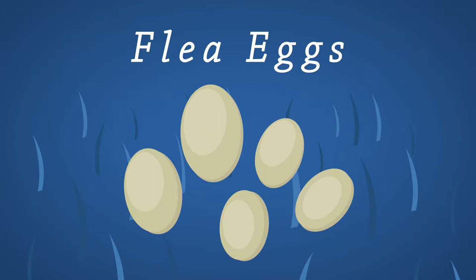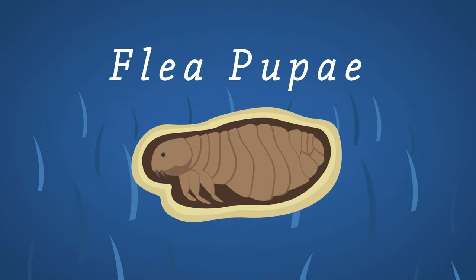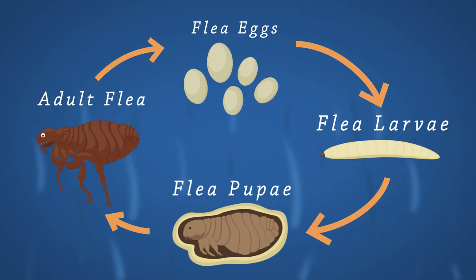When conditions are warm and favourable, flea eggs develop within your carpets and the pet's bedding into larvae. Larvae develop and form cocoons when fully grown, becoming pupae. Safe in their cocoons, they can survive for months until conditions are just right. Adult fleas emerge from these cocoons when an animal is nearby and the cycle begins again.